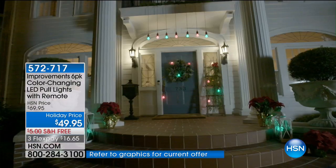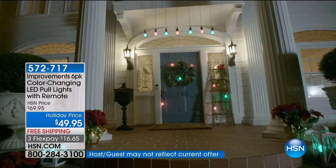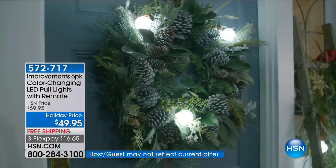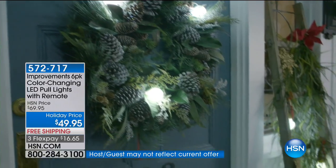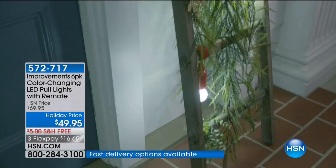I don't have time to constantly be changing my decor. This is that home decor item — indoors and outdoors — that changes with the mood, that changes with the festivities, that changes with the parties, whether it's Christmas, Hanukkah, Valentine's Day, July 4th. You name it, and it is anything that you want it to be. And it's only $16.65 to get it home.